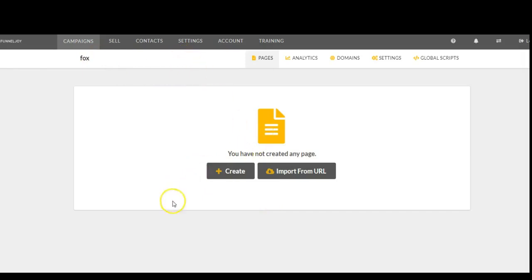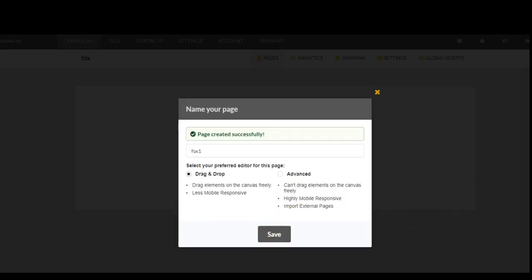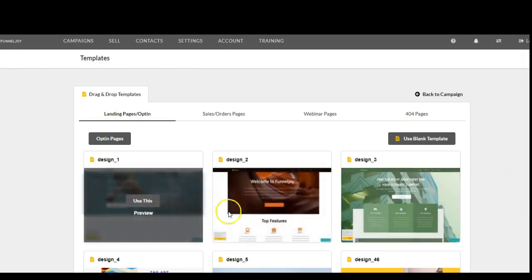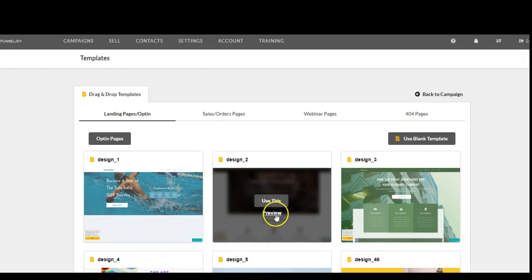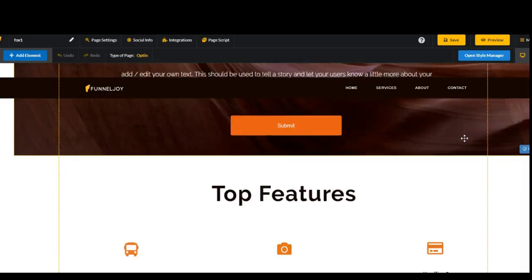The campaign is created, but I have no pages yet. So this tells me you have not created any page, so I click create. I have to name this — I'm going to name it Fox one. There are two editors: the drag and drop and the advanced editor. For this process, I'm going to use the drag and drop. Click save. And now it will redirect me to our templates page. Now I'm able to come through and choose a template that I like, and I can preview or just choose. In this case, I'm going to choose this one.